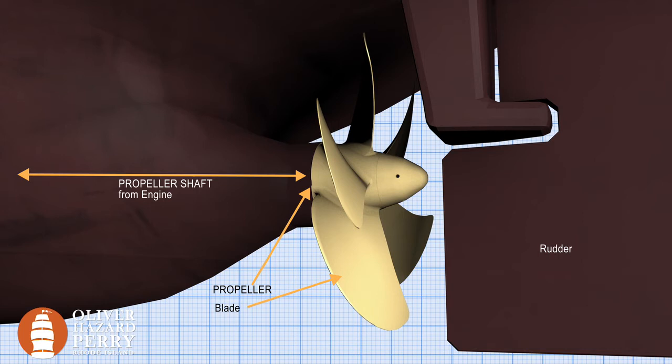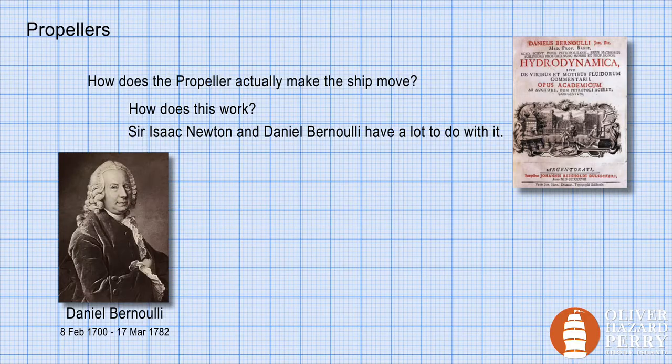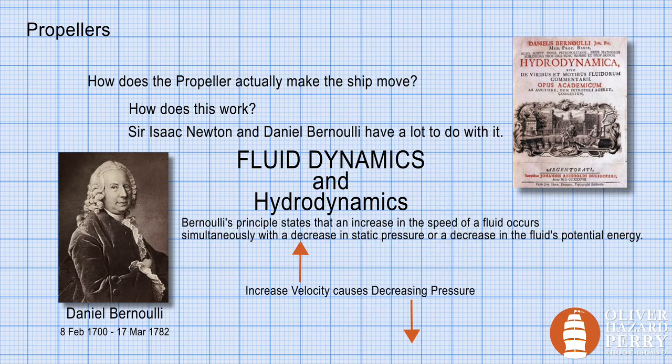But we haven't even talked about the other bit of push and pull, which brings us to Bernoulli. Daniel Bernoulli was a Swiss mathematician who is remembered for his work in fluid dynamics. Specifically, Bernoulli's principle states: an increase in the speed of a fluid occurs simultaneously with a decrease in static pressure or decrease in the fluid's potential energy.